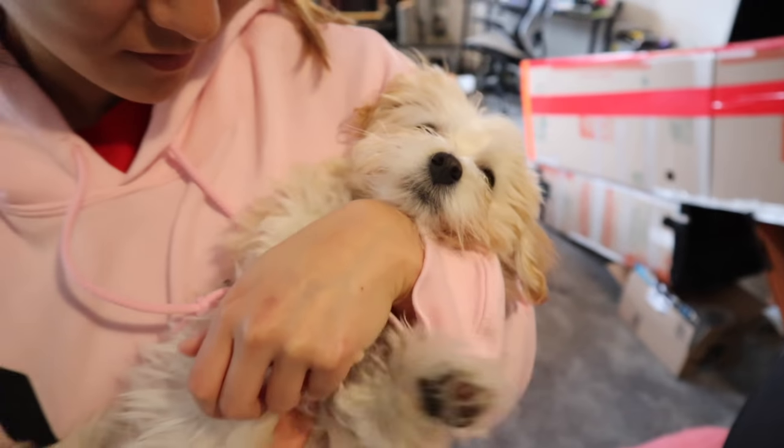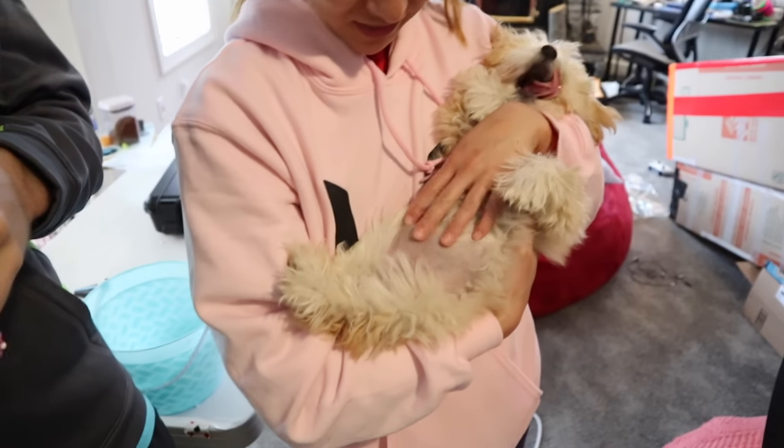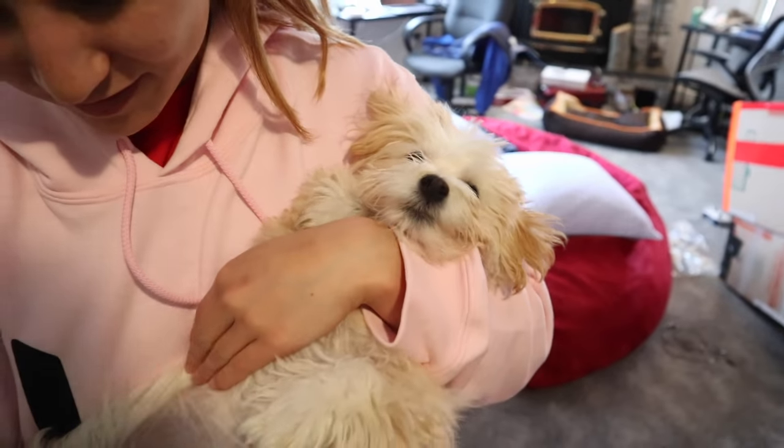Oh my gosh, baby Millie, you're being so cute. She just ate so she has a fat belly - she looks so fat but she's tired.